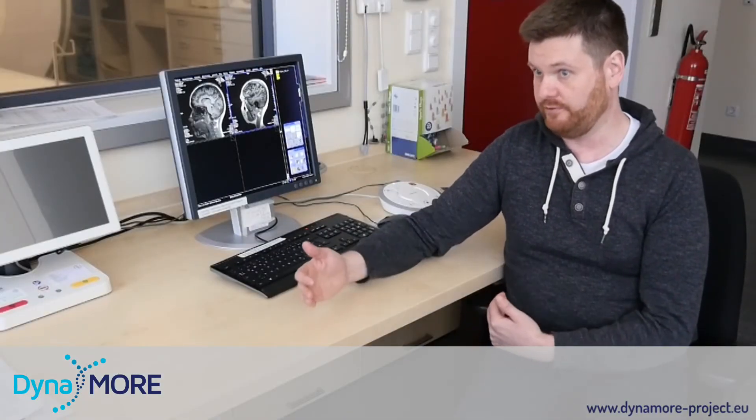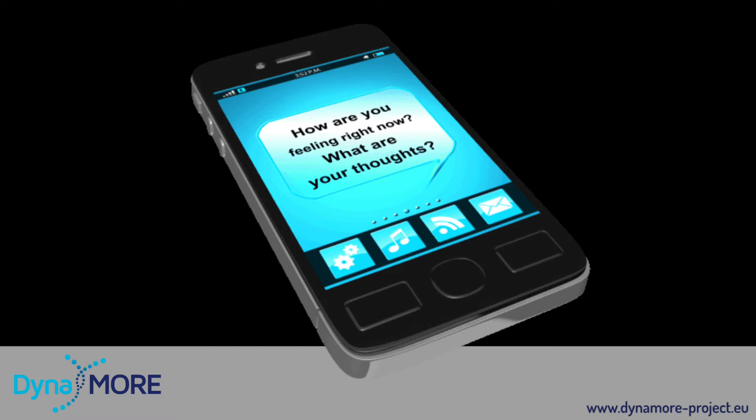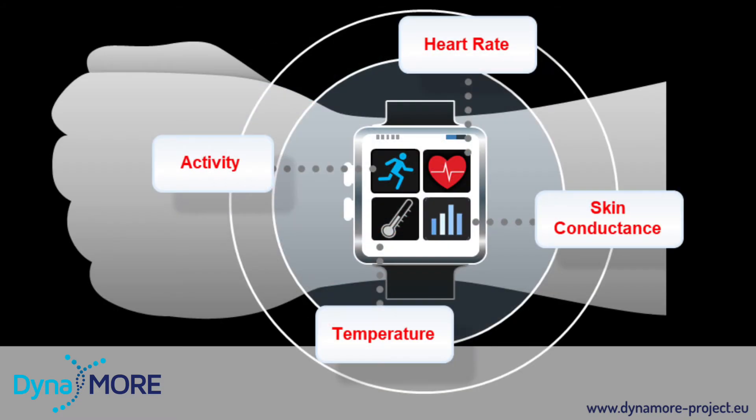We scan them at the start of the project, after which we will follow them for six months using ecological momentary assessment. So we ask questions on their phones and record their heart rate and skin conductance.